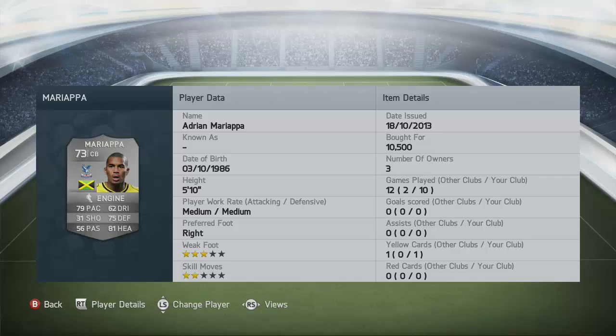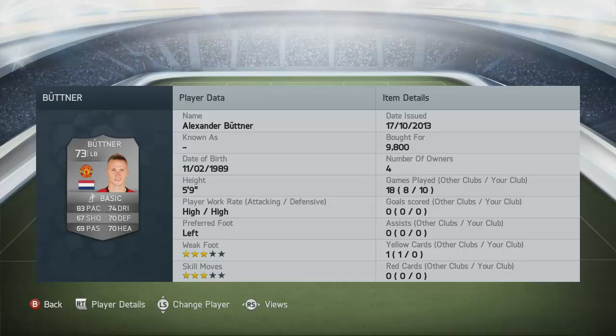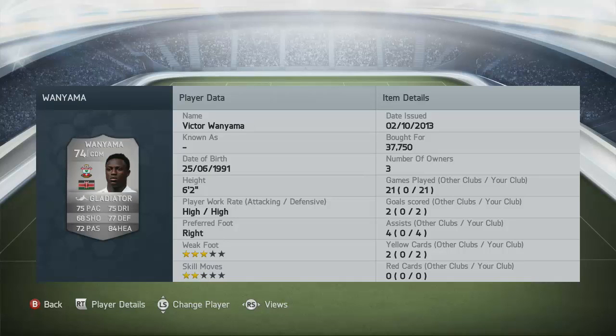Another one we have is Mariappa, he plays for Crystal Palace — medium/medium work rates, 10,000 coins paid, actually a pretty good defender. Moving over, we have Okari — 14,000 coins paid, comes from Aston Villa, high defensive work rate, stands tall at six foot, and very very fast. I love him, he's absolutely awesome, I really do highly recommend him. Moving over to left back, we have Buttner from Manchester United, from the Dutch nation, with high attacking and high defensive work rates.